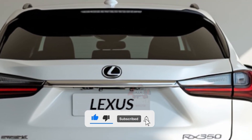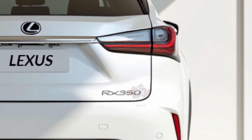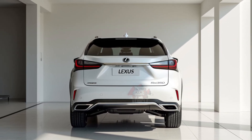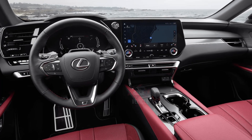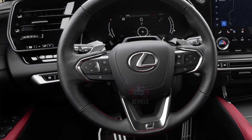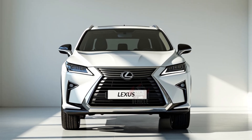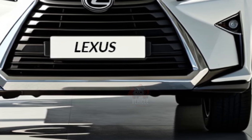The RX 350 is estimated to achieve a combined mileage of about 24 miles per gallon, making it efficient for a midsize luxury SUV. The top speed is set at 130 miles per hour, which aligns well with its focus on providing a comfortable yet capable driving experience. This balance ensures that the vehicle performs adequately in both urban settings and on the highway without compromising fuel economy. The 2025 Lexus RX 350 will run on regular gasoline, appealing to drivers who prefer the convenience of traditional fueling over hybrid or electric alternatives. The fuel type keeps the driving experience straightforward, maintaining the model's reputation for reliability.